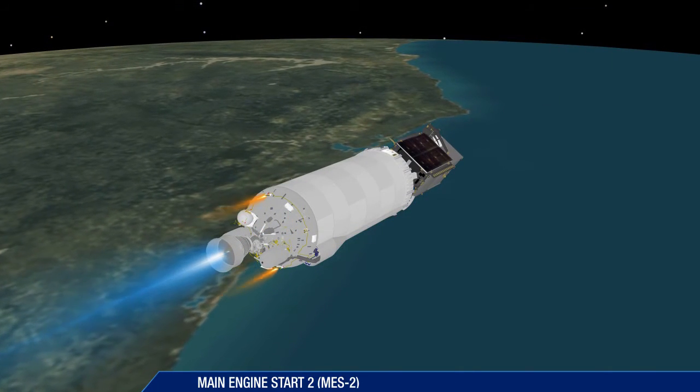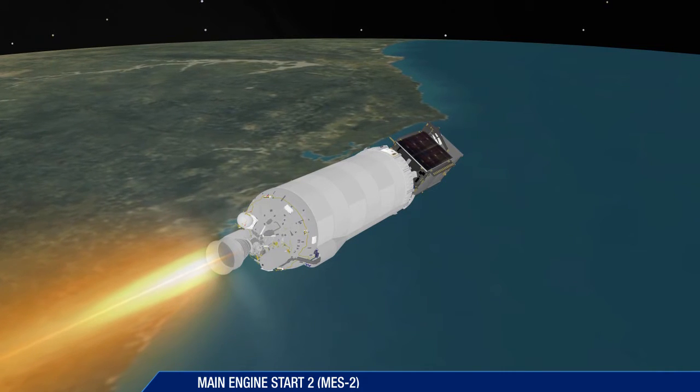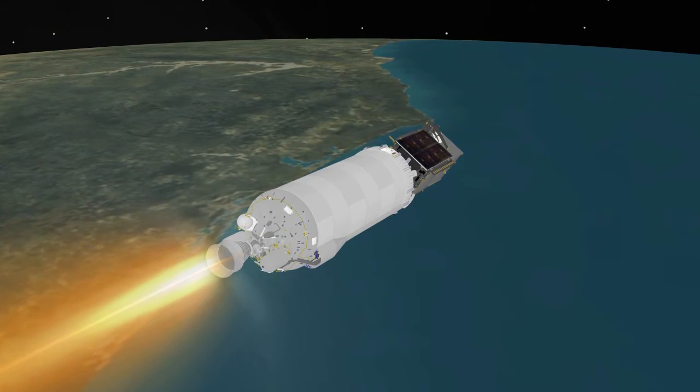At nearly 25 minutes, the Centaur main engine is restarted. This burn will last just over three minutes.